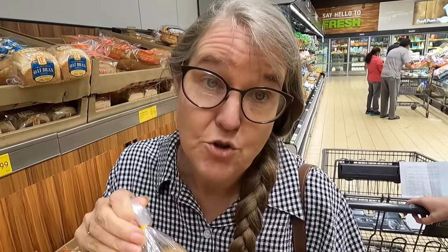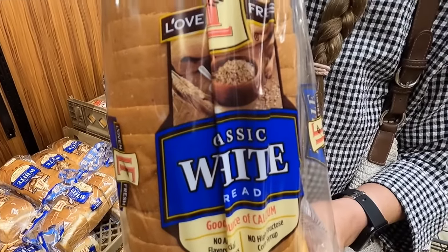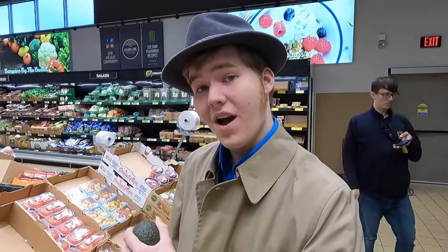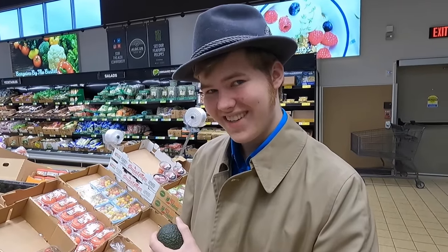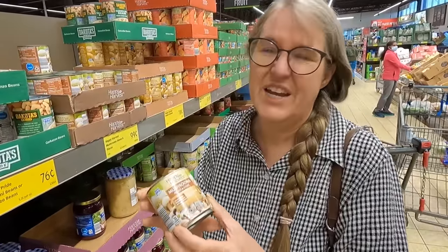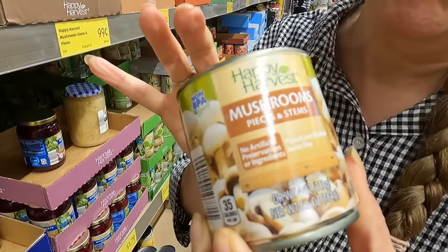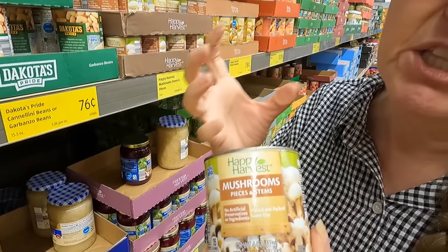Cheap white bread, 99 cents — not exactly nutritious, but we're going for a buck or under per ingredient. We're getting one avocado for 79 cents. Canned mushrooms — we're going to use these for a meaty consistency. We're going to make some black bean burgers and put these in to give it a little bit of texture. They are 99 cents.